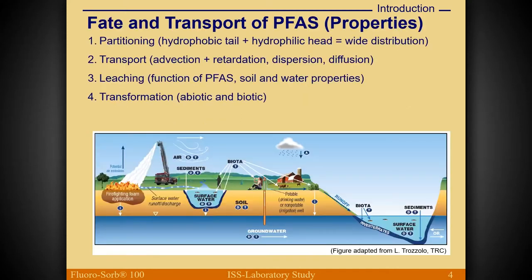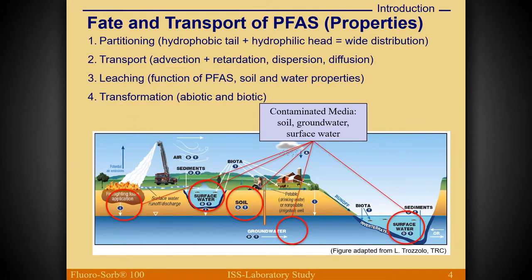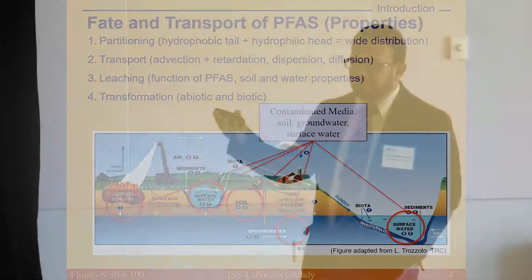PFAS gets into the ground mostly through firefighting foaming agents, creating big hot spots with very high concentrations of contaminants. We have all kinds of mechanisms that spread that PFAS around. Right now the most common way we deal with it is through water treatment — pump and treat — treating water to meet standards or regulations. That's important and we must do it because the water is contaminated and will reach consumers quickly if we don't.